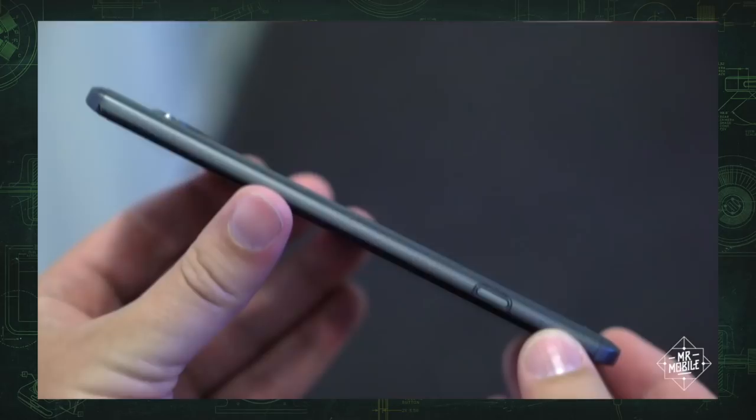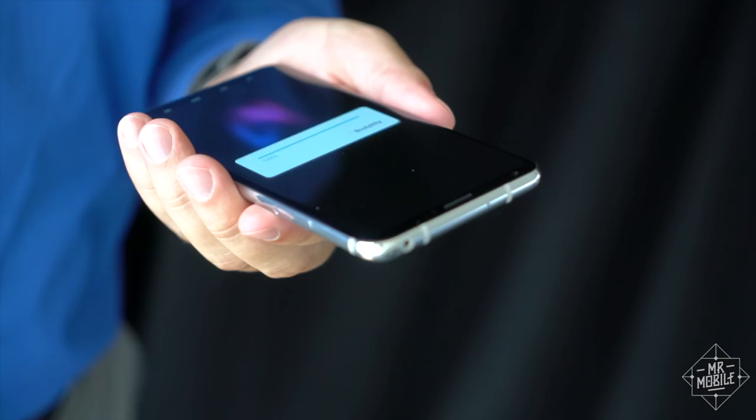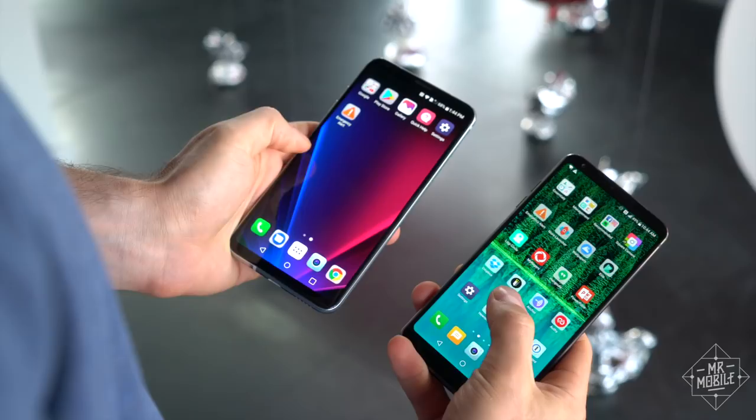If you thought the V30 might look like its predecessors, join the club. I was expecting another steel-sided monster from a keygrip's toolbox with gaff tape patching the scuffs. Instead, we get this — a spit-polished glass sandwich of a smartphone that's much lighter in the hand than you expect. It bears a closer resemblance to the LG G6 than any of its V-Series forebears. In fact, if you put this phone in my hand and told me it was a G7 prototype from the future, I'd probably believe it.